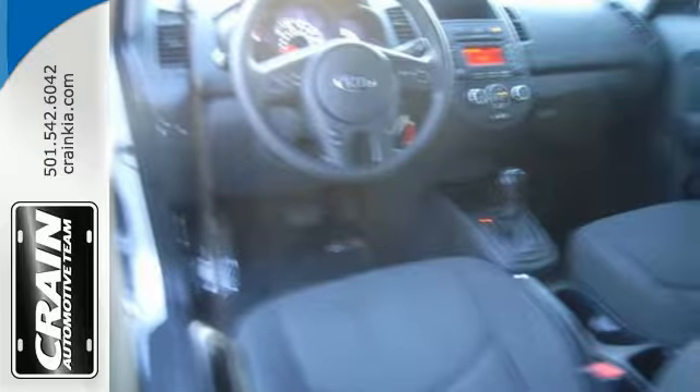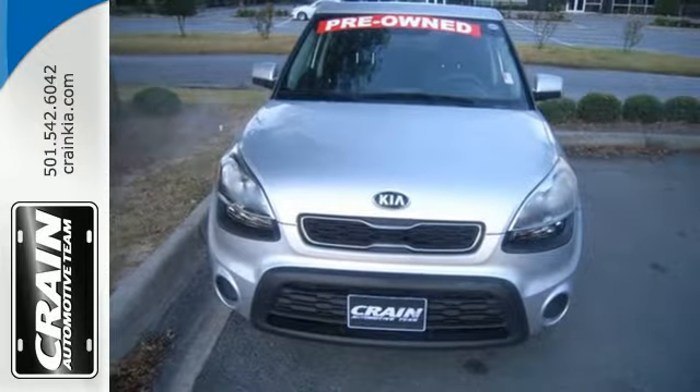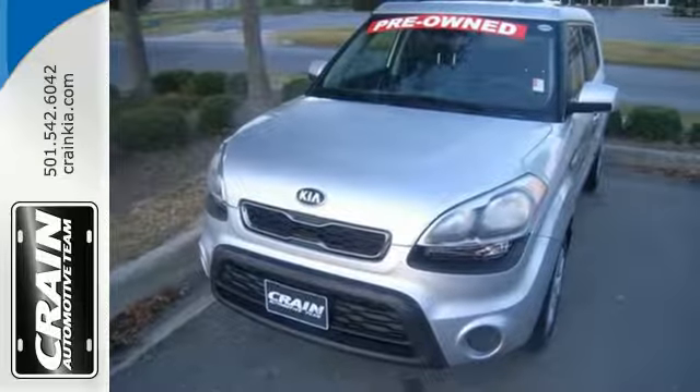Multiple airbags, stability and traction control, and anti-lock brakes ensure it's as safe as it is enjoyable. Kia delivers crisp charisma and a nimble, ambitious feel. You'll need to get behind the wheel today.